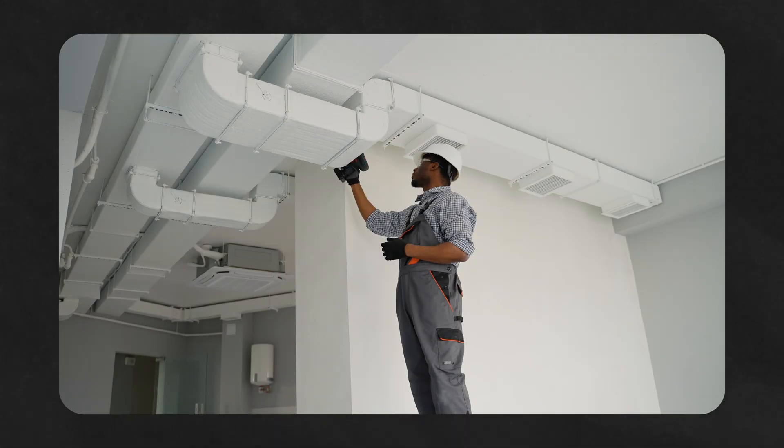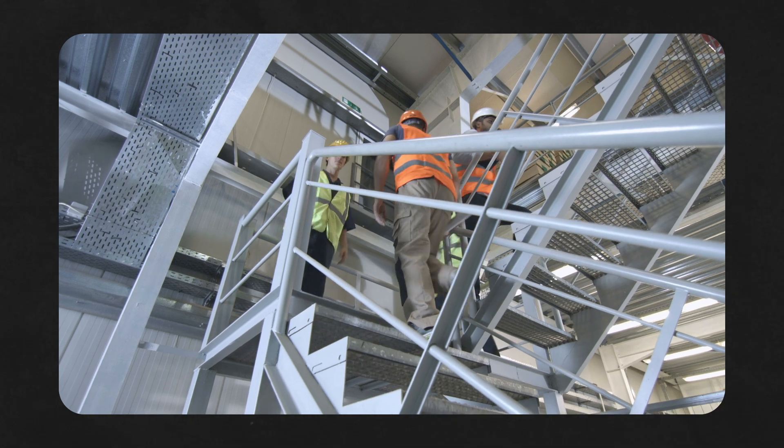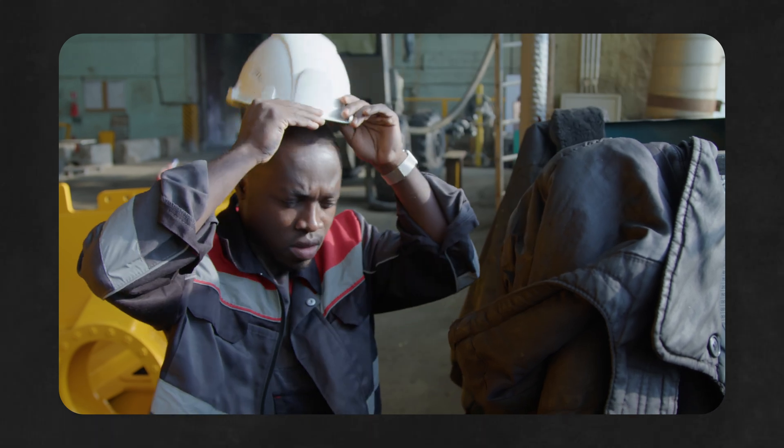This process involves not just identifying the hazards but also quantifying them and understanding how they can impact worker health over both the short and the long term. By pinpointing these hazards, businesses can take proactive measures to mitigate them, whether through engineering controls like improving ventilation systems, administrative controls such as rotating job tasks or reducing exposure, or by providing personal protective equipment to shield employees.